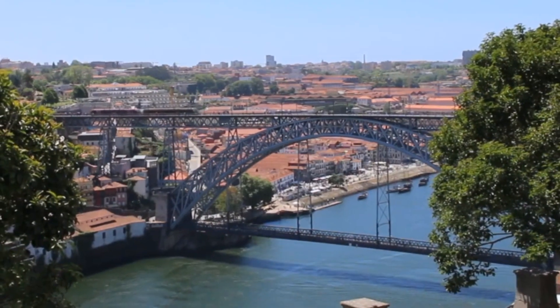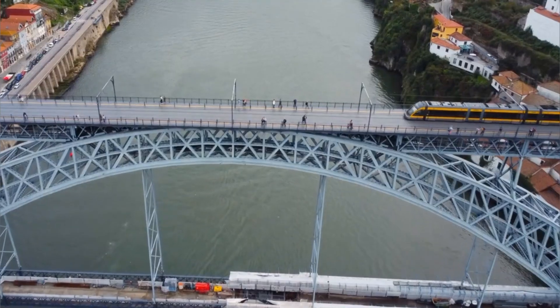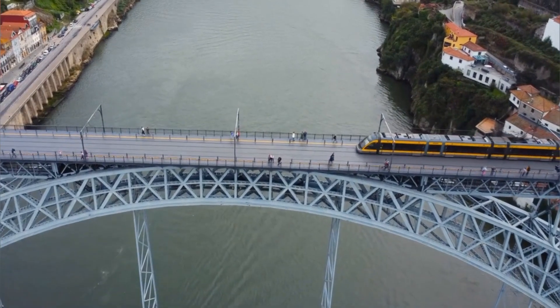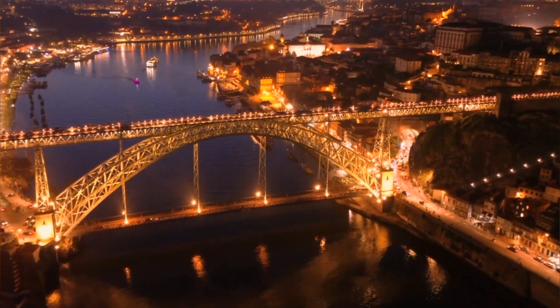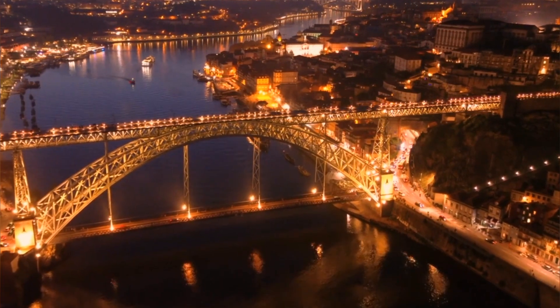Visitors can stroll across its upper deck for breathtaking vistas or take a leisurely cruise underneath. The bridge's intricate ironwork and iconic double-deck design make it a must-visit landmark in Porto.